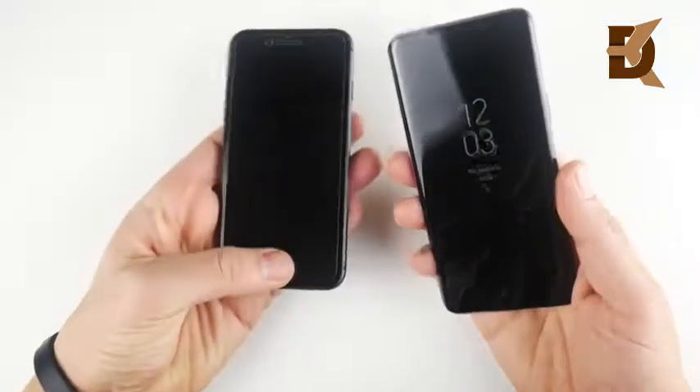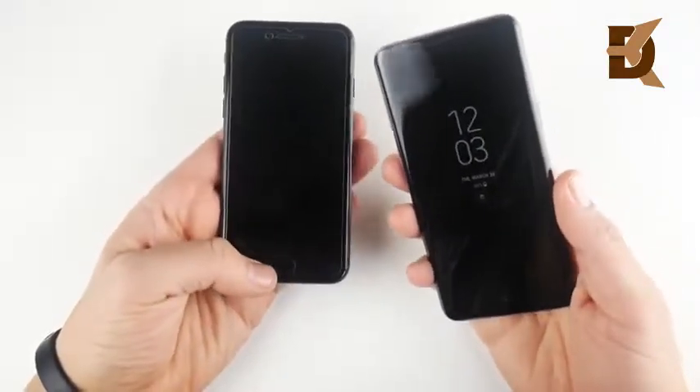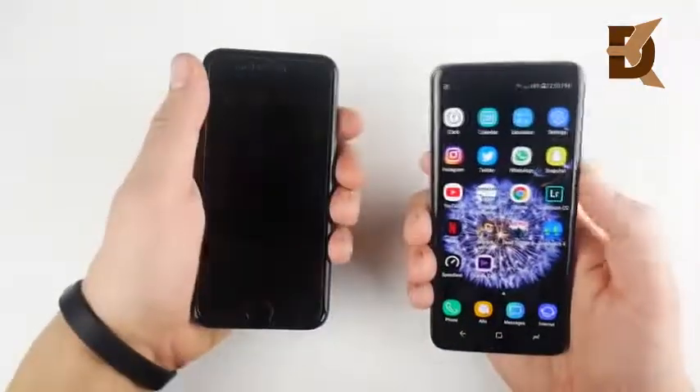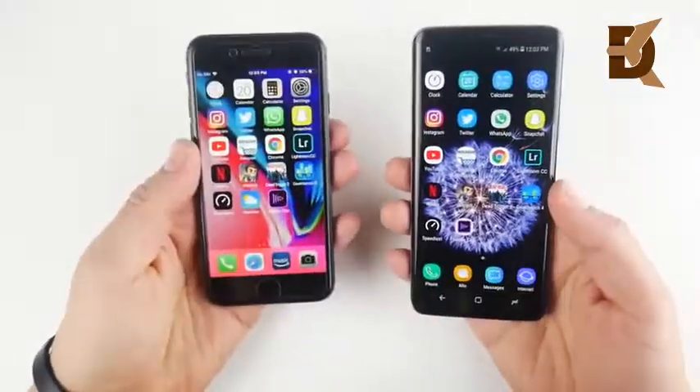Coming from the lock screen, on the iPhone 8 you click it and just brush your finger — from always-on display. 3, 2, 1. And you can see it's still faster even with the click. So in terms of getting into your phone, you're always going to be faster on an S9.